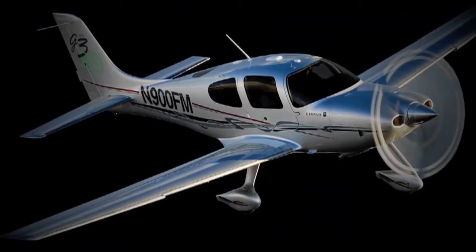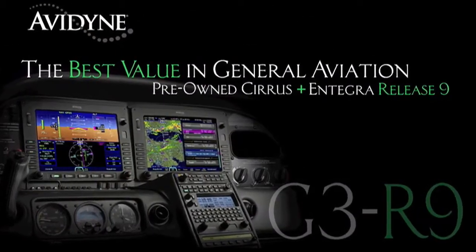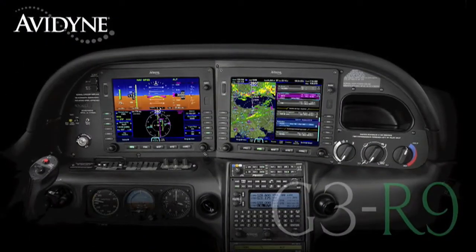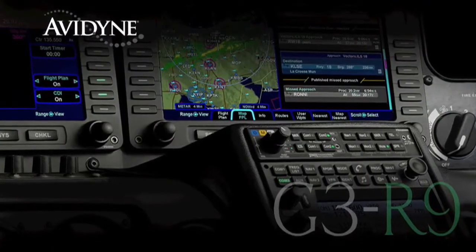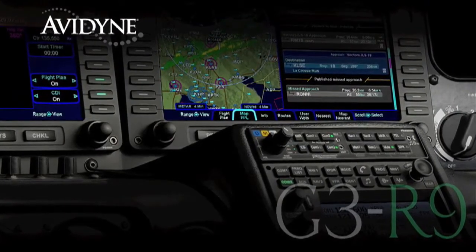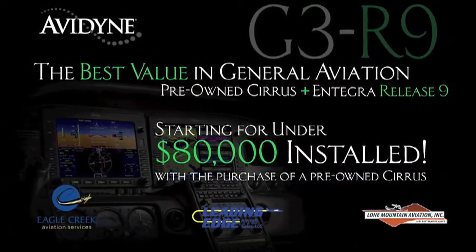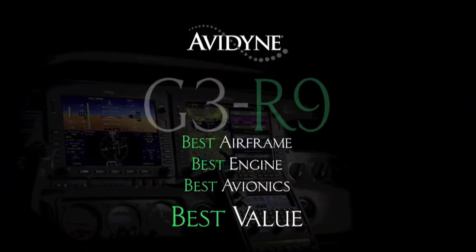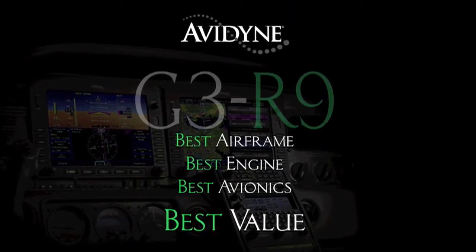If you own a Cirrus today or are considering the purchase of a new or used aircraft, consider this: Avidyne, in conjunction with the country's leading Cirrus sales and maintenance facilities, has launched the G3R9 program that combines the purchase of a late-model, low-time Cirrus aircraft and the addition of the Avidyne Integra Release 9 avionics suite for much less than you may have thought, and certainly much less than purchasing a brand-new aircraft. G3R9 — combining the best airframe, best engine, and best avionics for the best value.